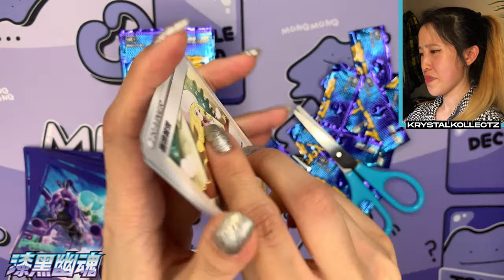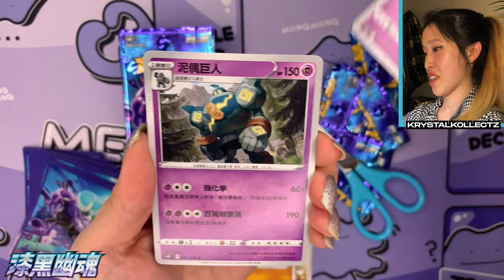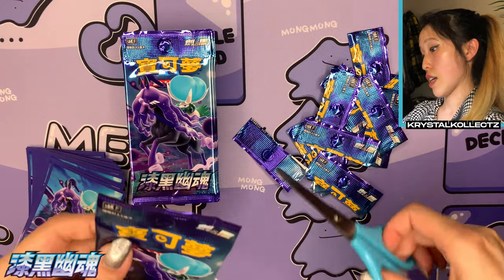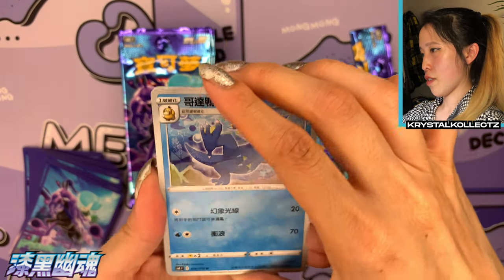It did happen one time though with the Chinese set Dreams Come True — that really made my dreams come true from that set. If you haven't checked out that video already, we have Golett and Golurk in the same pack — I like it when that happens. Still have yet to see a Ghastly-Haunter-Gengar lineup in one pack though; that would be super cool.